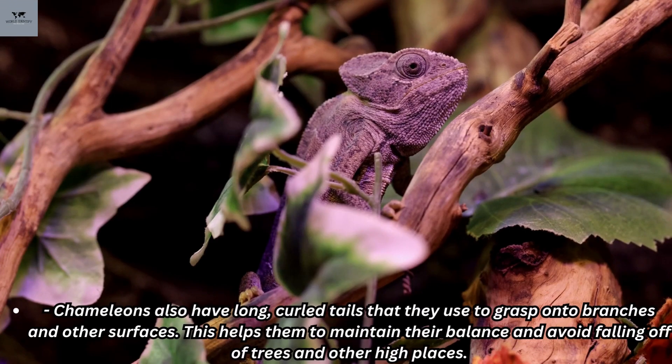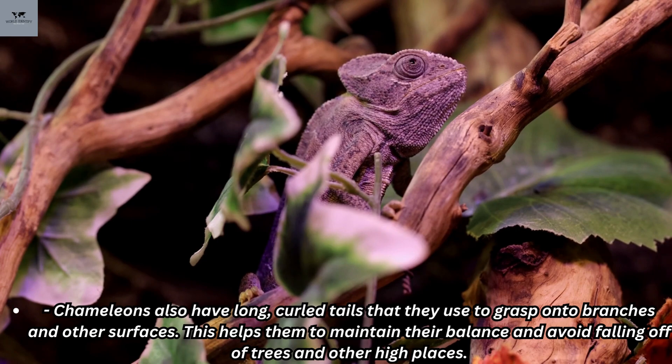Chameleons also have long, curled tails that they use to grasp onto branches and other surfaces. This helps them to maintain their balance and avoid falling off of trees and other high places.